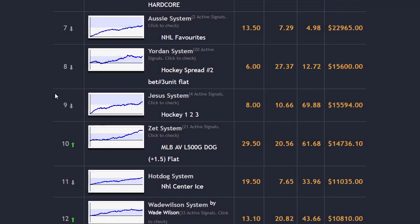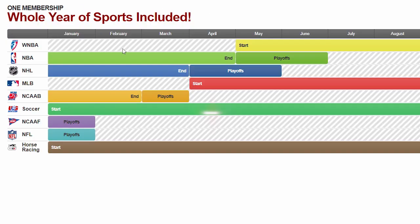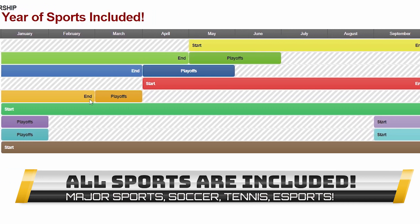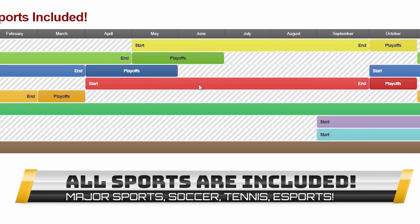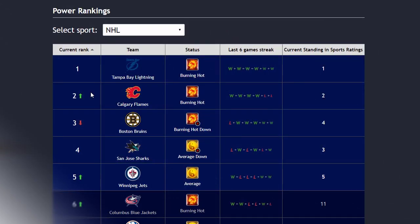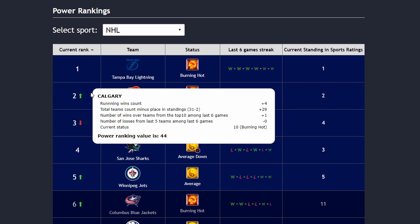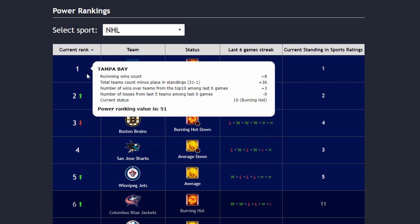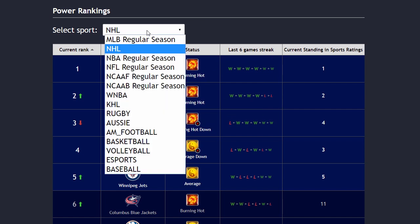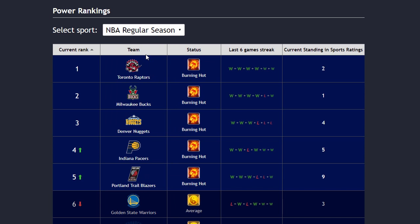Z-Code supports all kinds of sports all year round, from traditional baseball, basketball, hockey, and football, to great undercover systems like horse racing, soccer, and even college sports. The next part is called Power Rankings, where you can get daily updated power ranks for different sports. Find out which teams are surging, which teams are slumping, and their statuses and streaks as well.